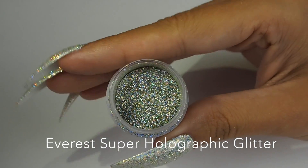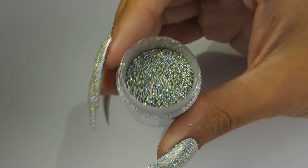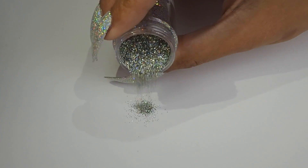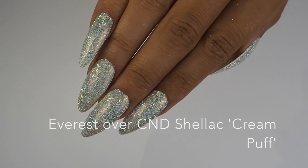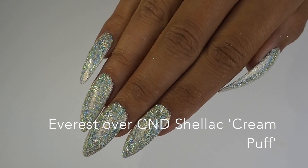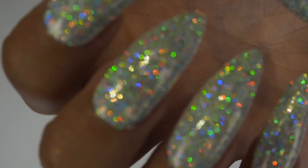Our fifth glitter in the collection is Everest and this one is sure to be a new favourite among our customers. We know how much you love Spark from the fireworks collection and this one is just an upgrade on that. We have placed Everest over C&D Shellac Cream Puff and they are just the most beautiful nails I've ever seen.